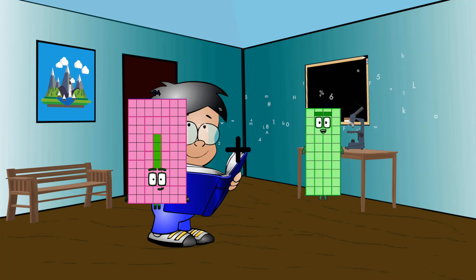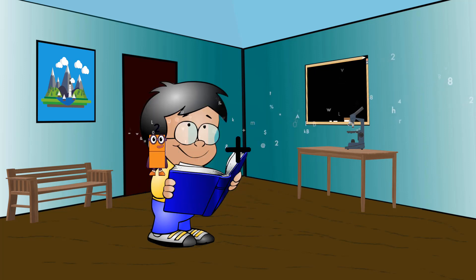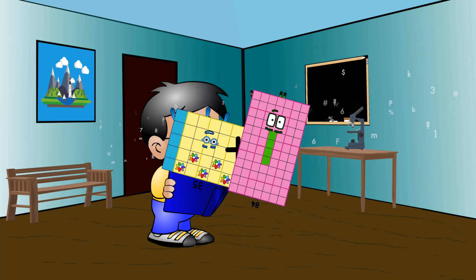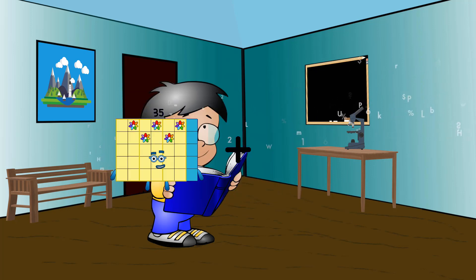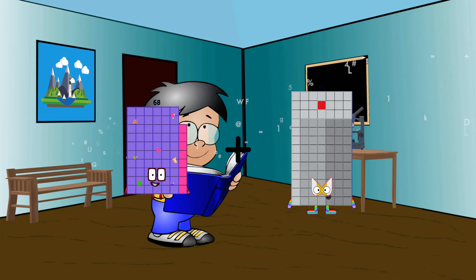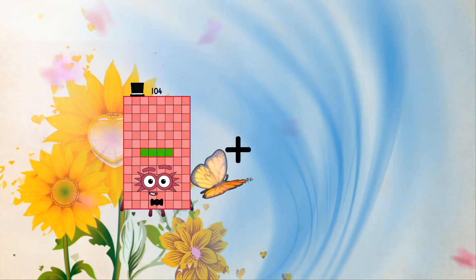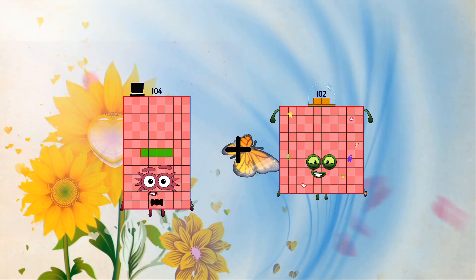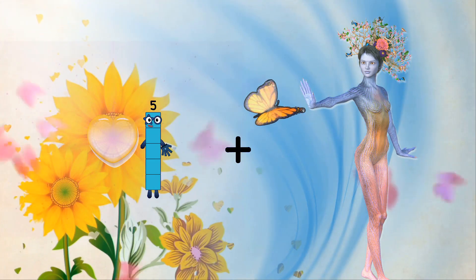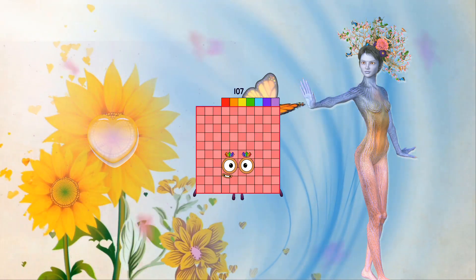84 plus 43 equals 127. 35 plus 84 equals 119. 68 plus 91 equals 159. 104 plus 102 equals 206. 5 plus 102 equals 107.